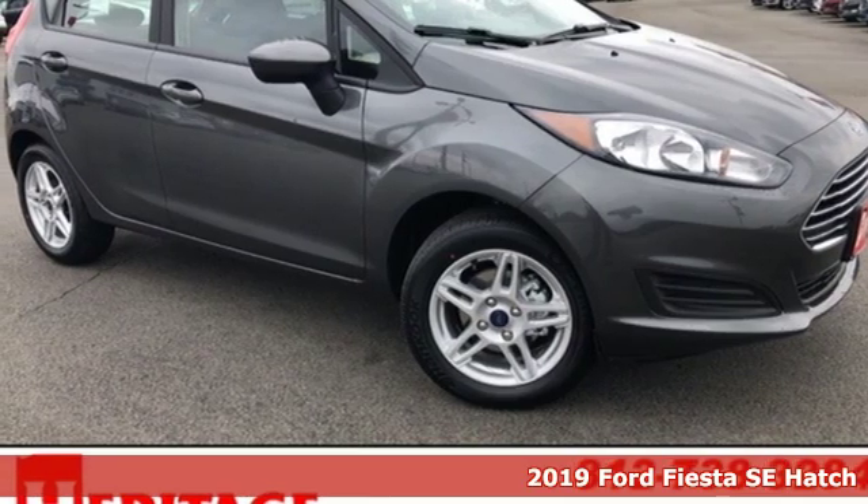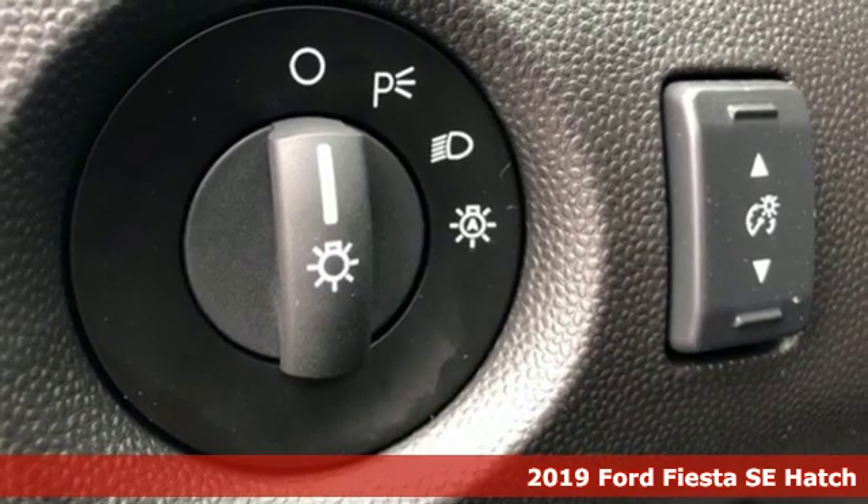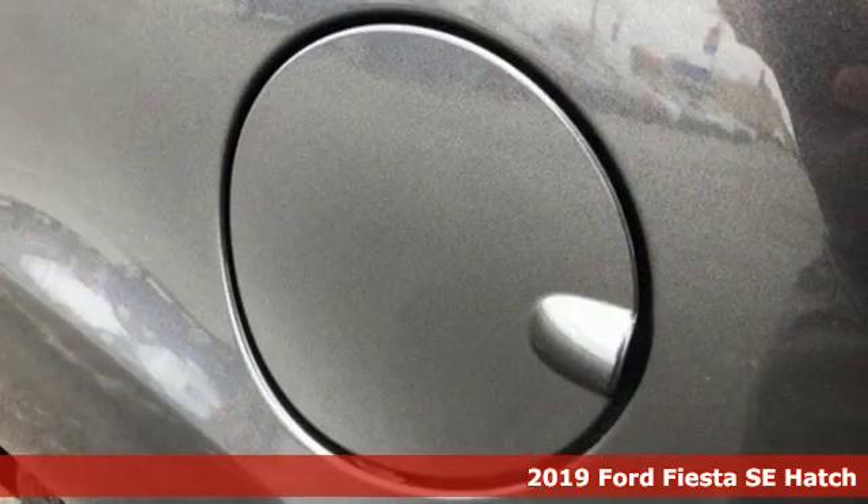It's a new 2019 Ford Fiesta. This is a nicely priced, easy to handle subcompact. It comes nicely equipped with features you'll love.